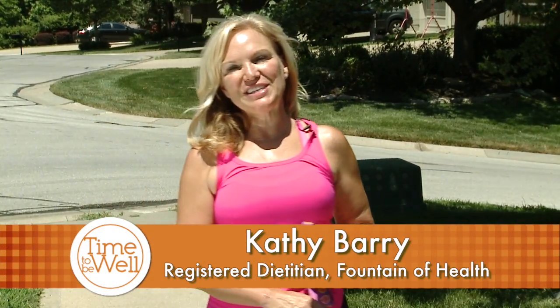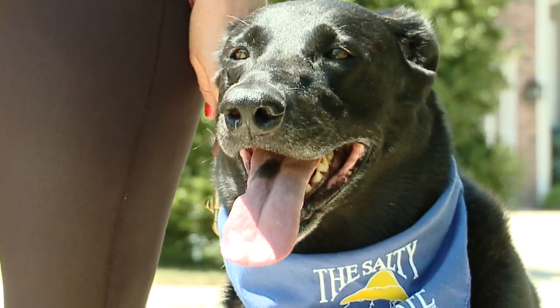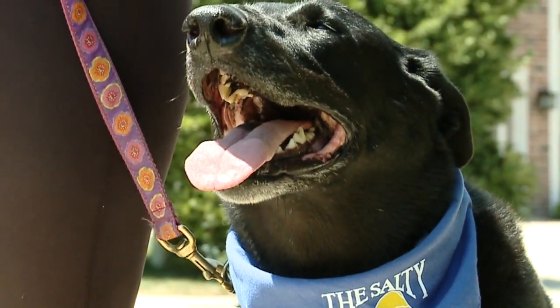Hi, I'm Kathy Berry, Registered Dietitian with the Fountain of Health, and this is my dog, Molly. Today we're talking about a simple rule called the Rule of 100, that can help you lose 10 pounds over the course of the year.